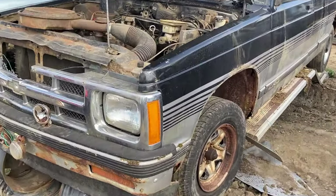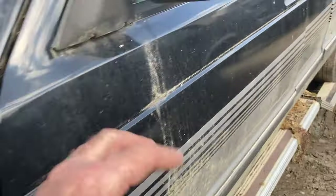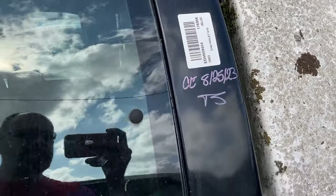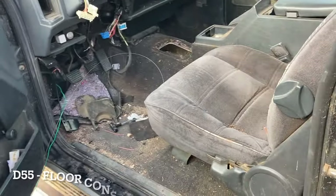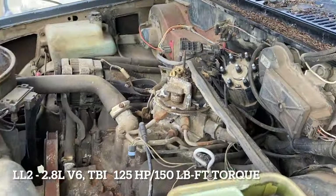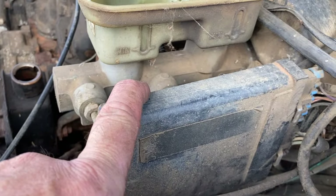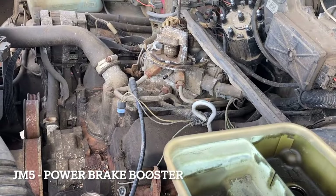Hey folks, it's Ben. We're here at I Pull You Pull in Edmonton, Alberta. What we have here, according to the stickers, is a 1993 — that'd be the last model year for the square body design — S10 pickup. Five speed. This vehicle is a two-wheel drive, and I'm willing to bet it's a 2.8 liter. We'll look at the RPO codes, but we do have rear ABS on it — two barrel throttle body.